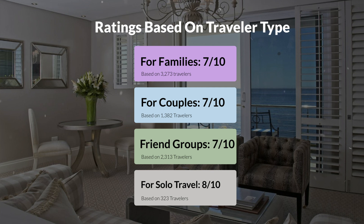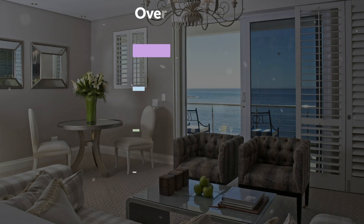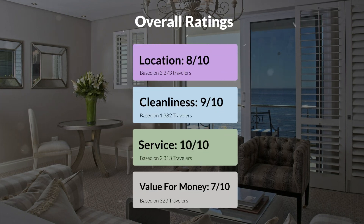Here are our overall ratings for this hotel. Location, 8 out of 10. Cleanliness, 9 out of 10. Service, 10 out of 10. Value for money, 7 out of 10.